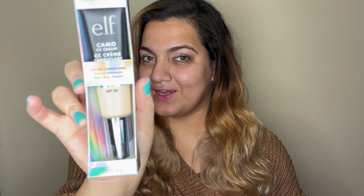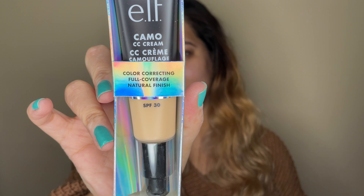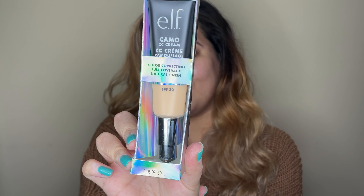The first thing we're going into is the ELF Camo CC Cream in shade 240, which is the light shade. I feel like this is going to be the best one for my skin tone — it's not an exact match but they don't have many shades so I chose the closest one. I've heard amazing things about this. The packaging is so cute, it's got this holographic little pattern and I just think it's a really nice touch.